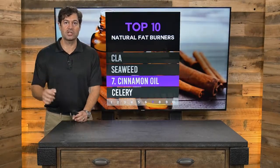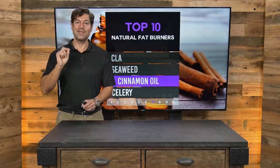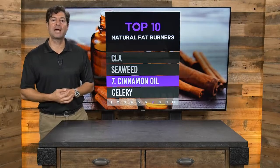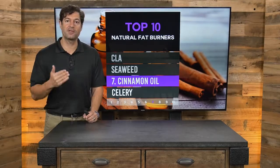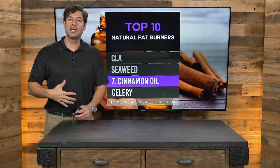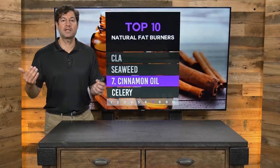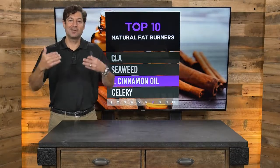Number seven is cinnamon oil — both delicious and nutritious, and great for blood sugar. Just as people who need to burn fat need to balance the thyroid, they also need to balance insulin. Cinnamon oil is powerful and tastes naturally sweet. I recommend two to three drops in your favorite beverage. If you consume black coffee in the morning — which is itself a fat burner — add two to three drops of organic cinnamon essential oil. You can also use it in smoothies, yogurt, coconut milk, coconut cream, or almond milk. Shake well, as oil and water don't mix. Take cinnamon oil two to three drops, two to three times a day to balance insulin levels.